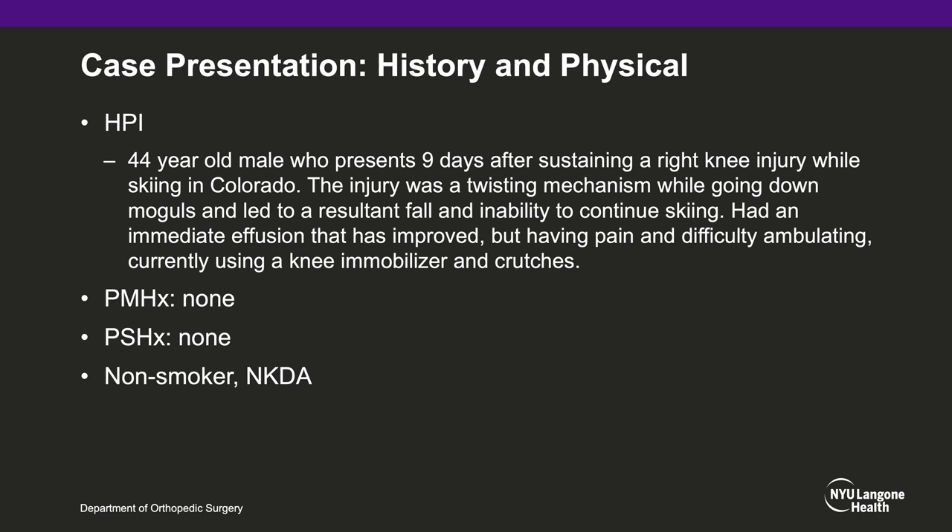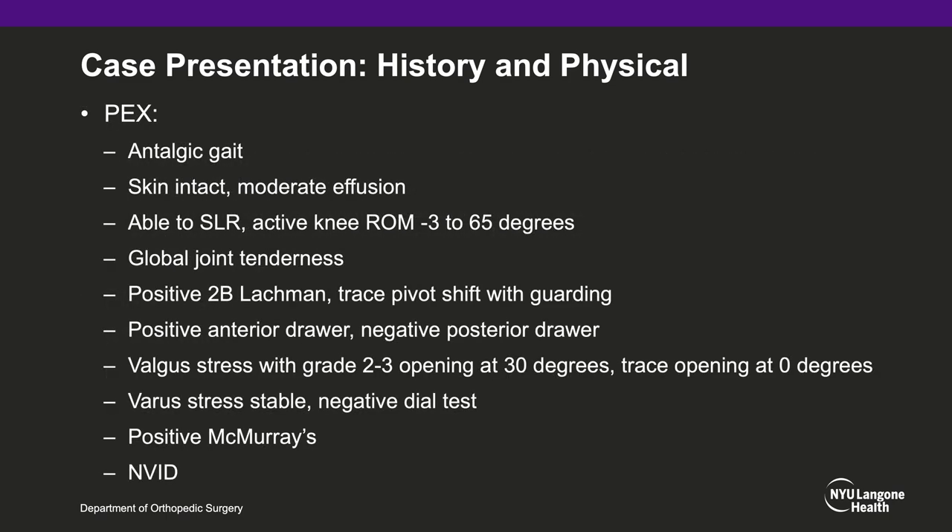The case is a 44-year-old male who presents nine days after sustaining a right knee injury while skiing in Colorado. The injury was a twisting mechanism while going down moguls, leading to a fall and inability to continue skiing. He had an immediate effusion that has improved, but he is having pain and difficulty ambulating, and is currently using a knee immobilizer and crutches. There is no pertinent medical history, and he is a non-smoker. On physical exam, he has an antalgic gait, moderate effusion, and is able to straight leg raise. However, his active knee range of motion is limited from minus 3 to 65 degrees. He has global joint tenderness and a positive 2B Lachman with trace pivot shift with guarding. He has a positive anterior drawer, and notably, valgus stress with grade 2 to 3 opening at 30 degrees as well as trace opening at 0 degrees. He has a negative varus stress, negative dial test, and is neurovascular intact distally.